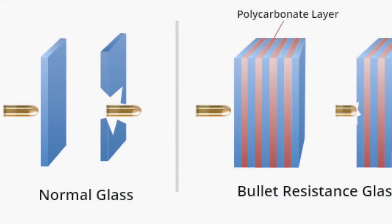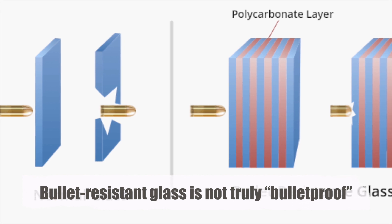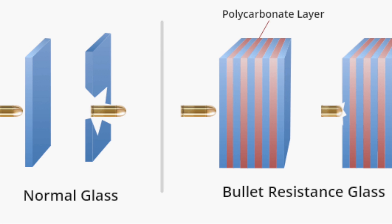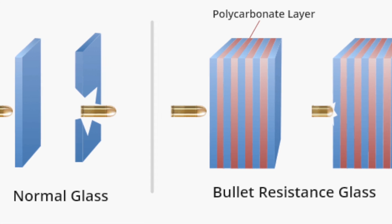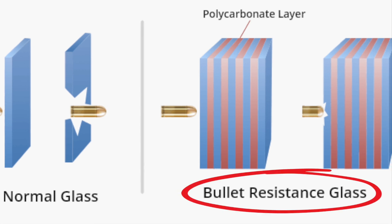One of the most important things to note is that bullet-resistant glass is not truly bulletproof. Given enough force or repeated strikes in the same spot, it can eventually be penetrated. That's why you'll often see this kind of glass described as bullet-resistant, rather than bulletproof.